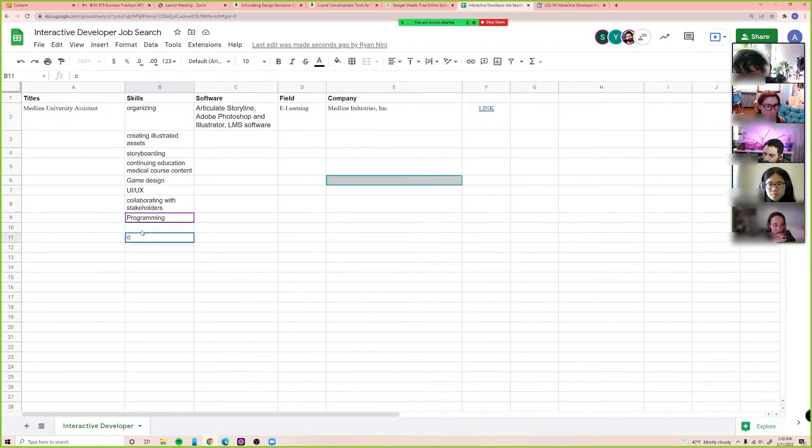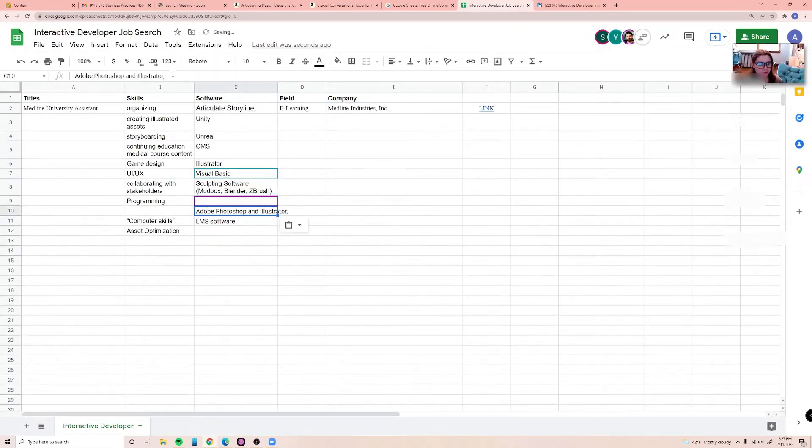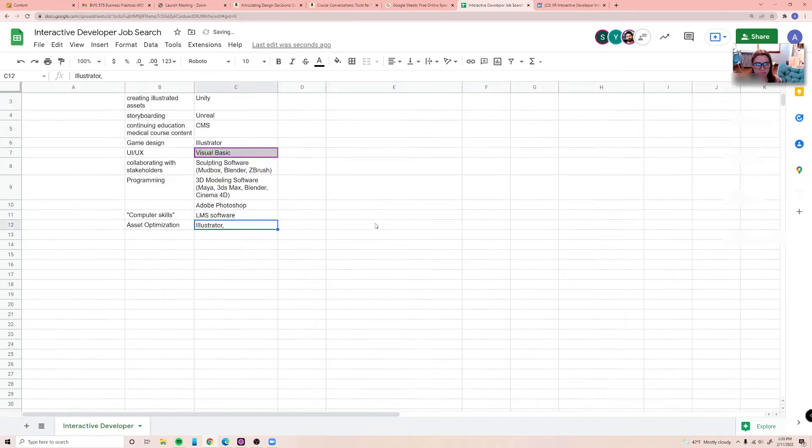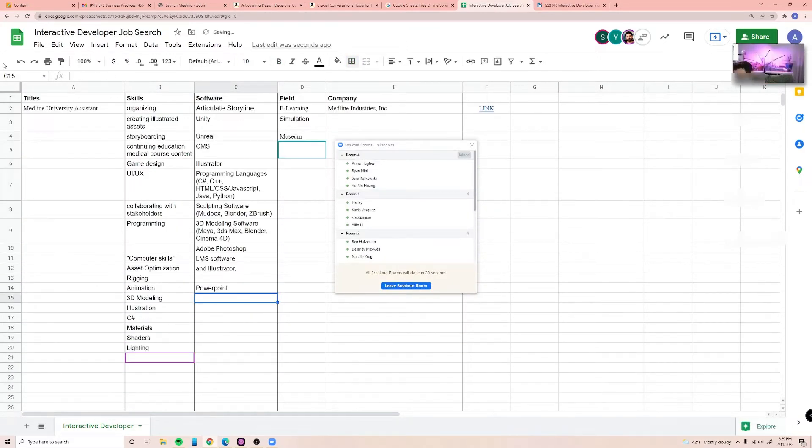Today's class activity is to brainstorm keywords we should search when we are on the job hunt. Medical illustration is only one of many jobs we could probably do, and if that's all I searched I'd miss out on a lot of opportunities. Class is over and I'm going to the store to get some groceries.